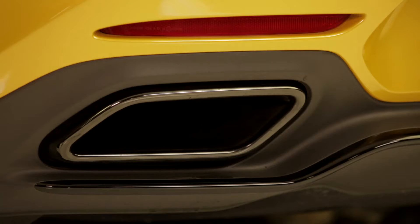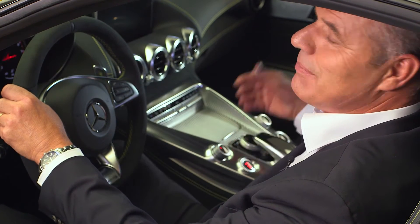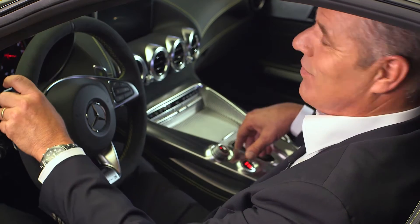You know something? I want to hear it now. That's how it has to sound, pure driving pleasure. That's the sound of a real sports car — an emotionally charged and unmistakable Mercedes-AMG, a joy for the eyes and ears.